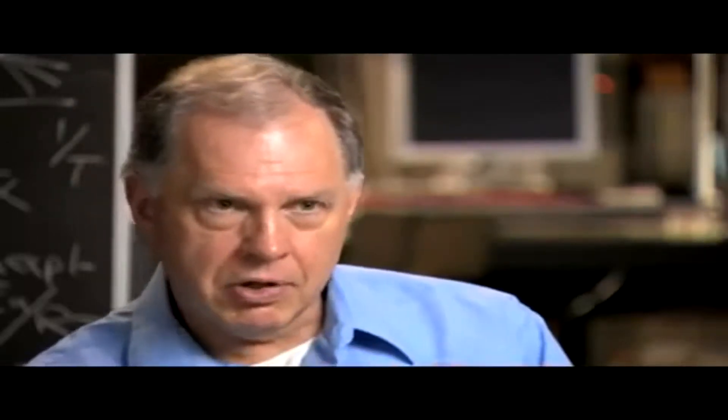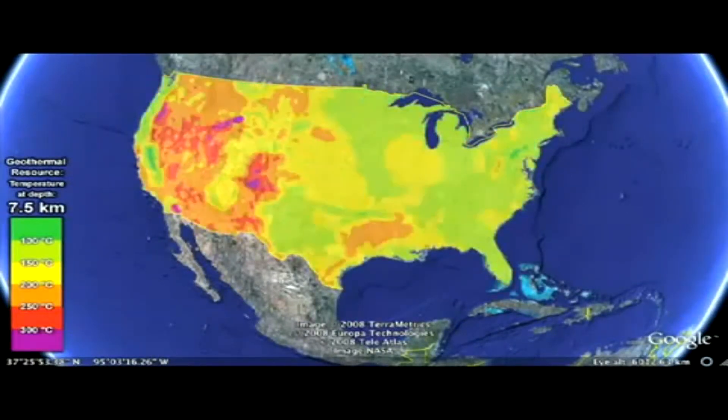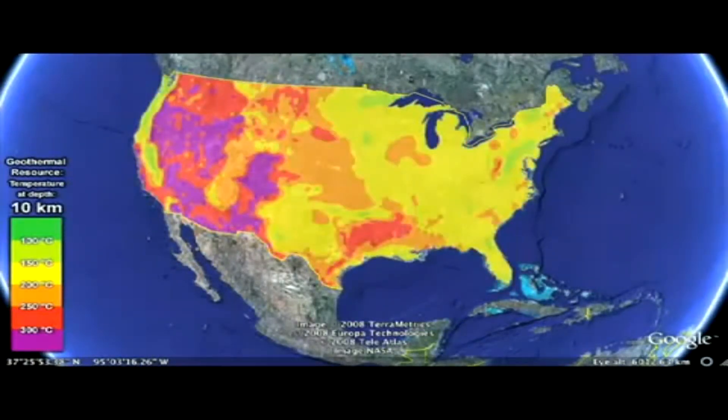The reason Enhanced Geothermal is exciting is because it's a reliable form of energy. It's providing base load continuous power with high availability. It's essentially emissions free and therefore carbon neutral. And it has this distributed, indigenous nature so that it's not just in the southwestern parts of the U.S. — it is extendable and scalable on a national scale. The Earth is going to be hot. You can bank on it.